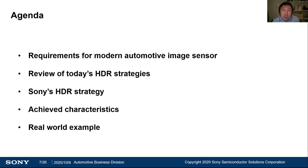This is the agenda of my presentation. Firstly, we'd like to explain the requirements of modern automotive CMOS image sensors. Secondly, I'd like to review today's HDR strategies to meet these requirements. Next, I'd like to explain our HDR strategy and achieved characteristics. Lastly, I'd like to show you some real-world examples of image quality achieved by our sensor.